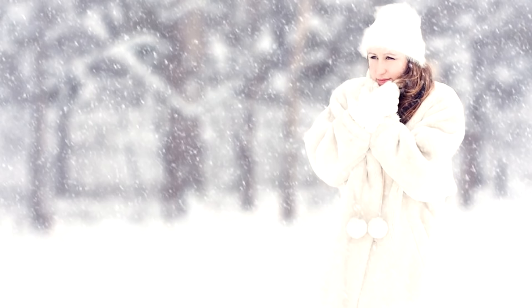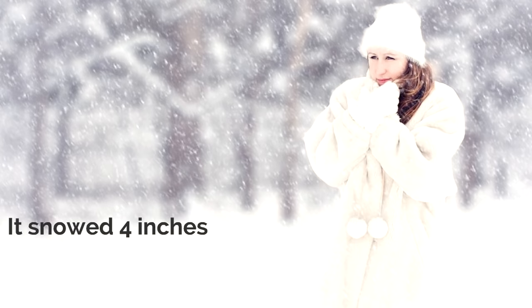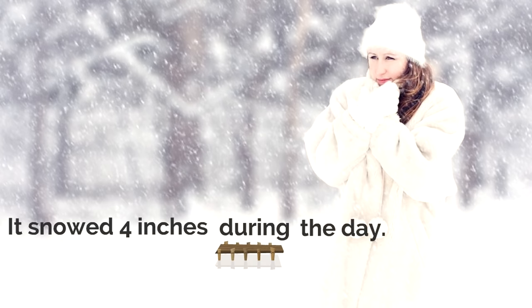Look at this example: It snowed four inches... the day. We're definitely going to need a preposition there. What preposition could we use for this sentence? Let's try the preposition 'during.' So our sentence would read: It snowed four inches during the day. That's perfect — that's the perfect bridge word, the perfect connecting word, the perfect preposition.